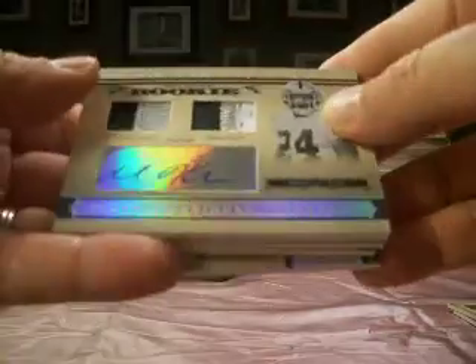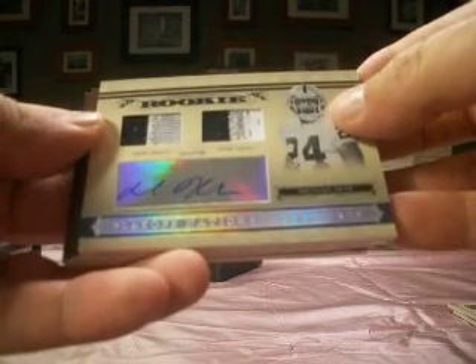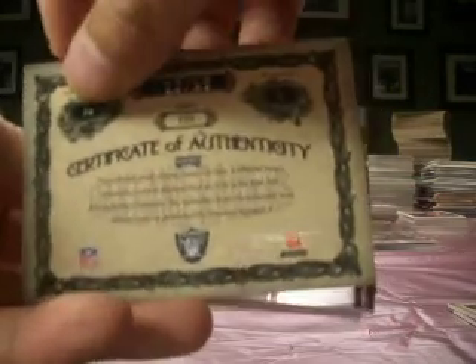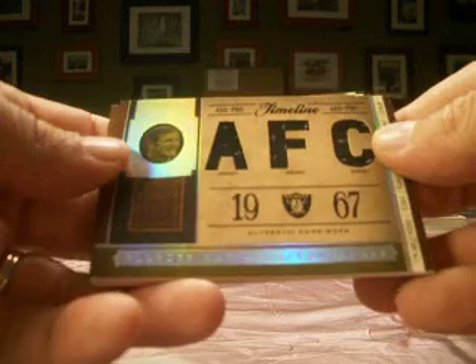Then we've got a Michael Huff. Always liking the patches in this product — two color, three color. And that's with the Raiders, number 22 of 99, and that's Iser's Demand with the Raiders. Next up, keeping with the Raiders, another one for Iser's Demand.